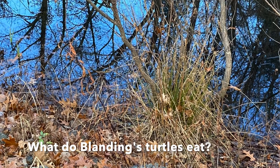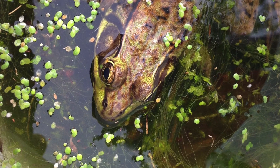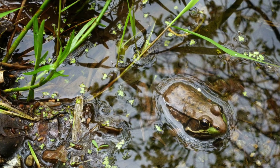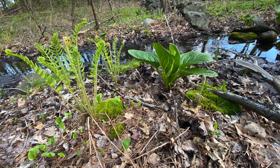Blanding's turtles are mostly carnivores, which means they eat meat. They like to eat things like worms, snails, crayfish, and baby insects. They'll also eat frogs, tadpoles, small fish, and even plants that grow in the water.